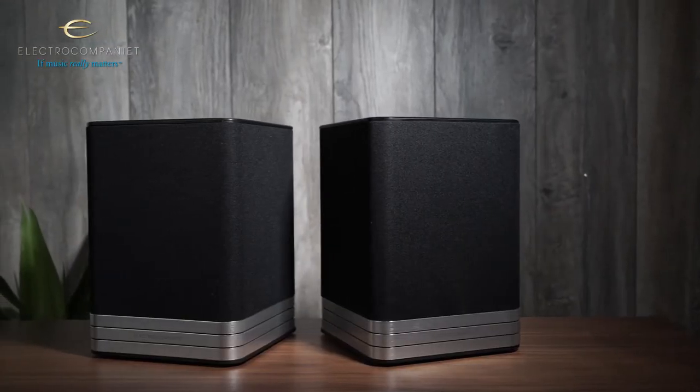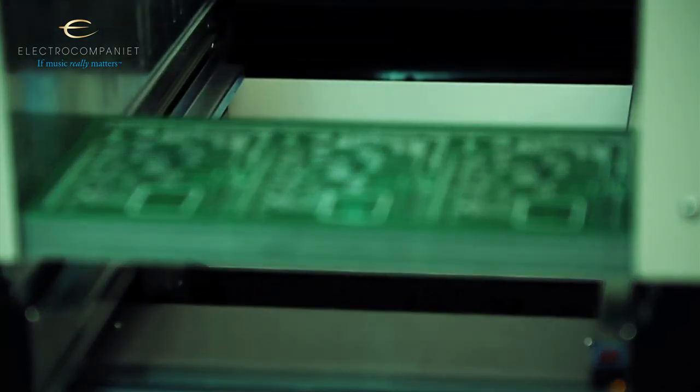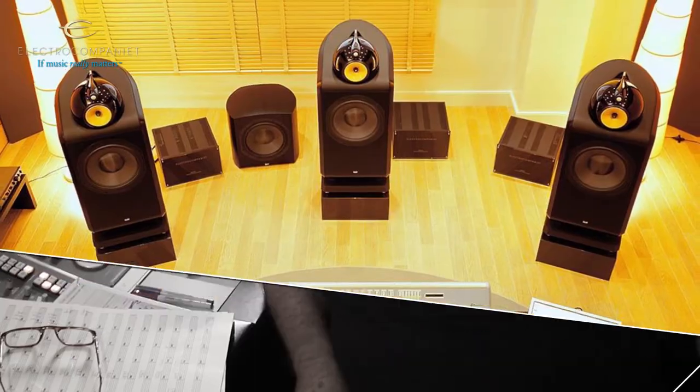It has grown into ElectroCompania of today, the leading Norwegian manufacturer of high quality audio equipment, recognized by professionals, discerning audiophiles, enthusiasts, industry professionals, and some of the world's major recording studios.